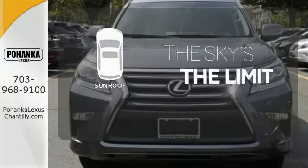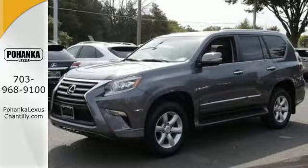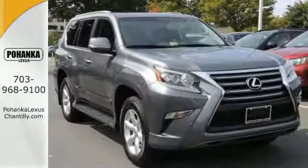Get your daily vitamin D by opening up the sunroof. Fueling all of life's adventures, this GX460 is ready to impress.